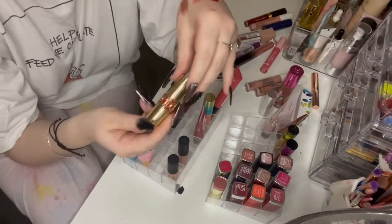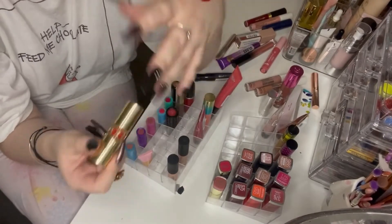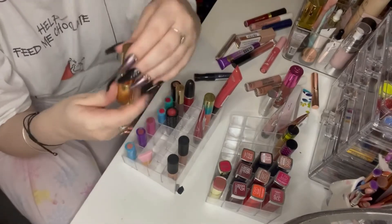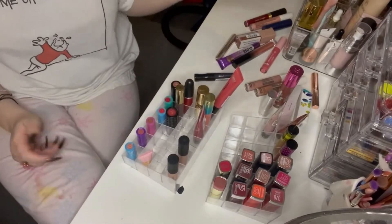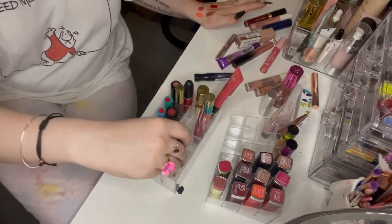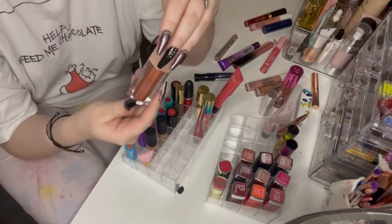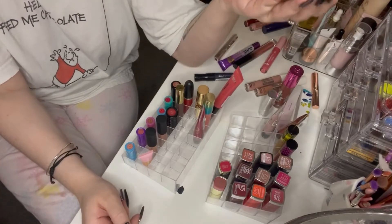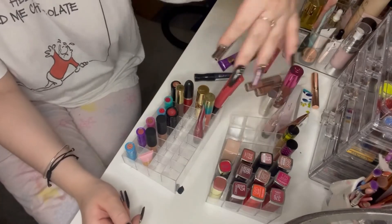This Yves Saint Laurent Red — I don't use it very much, but I've got quite a few reds I need to play with. I think I'm going to leave this one at the front just because it's a YSL lipstick and it deserves to be there! Another gloss I love and use a lot is the Lifter Gloss by Maybelline — I'm going to pop it with my Maybelline at the back.